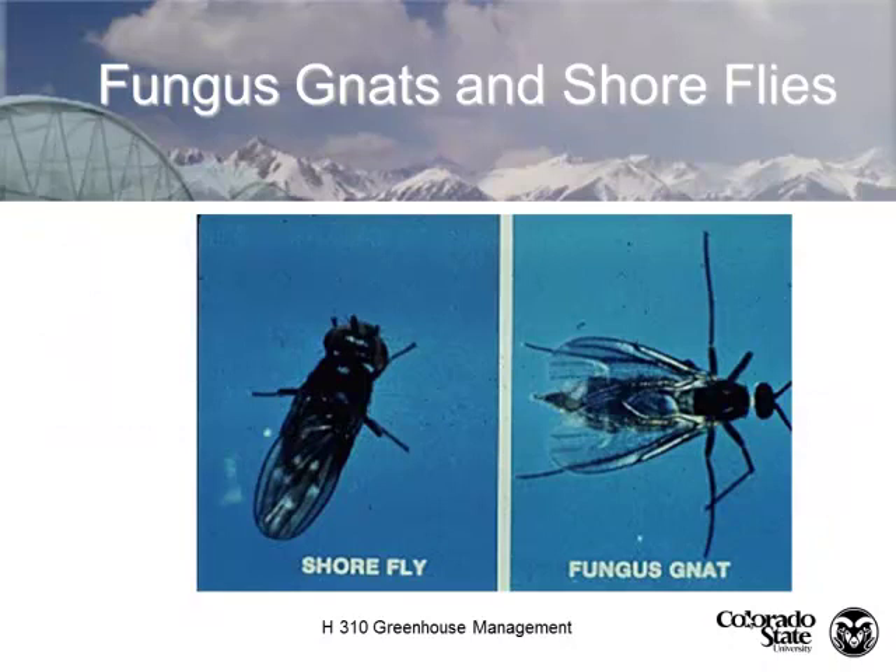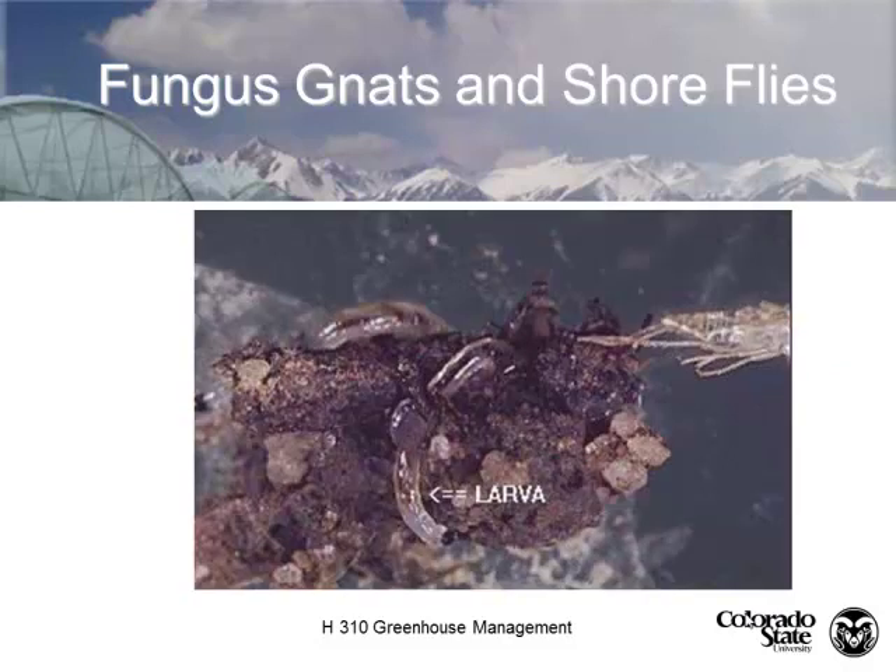The shorefly is sometimes mistaken for a fungus gnat. The shorefly's wings are parallel with its body, whereas the fungus gnat's wings are splayed out. The shorefly isn't much of a problem because its larvae don't feed on root systems — they're just more of a nuisance.